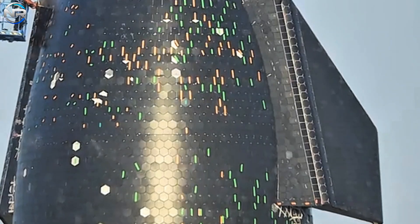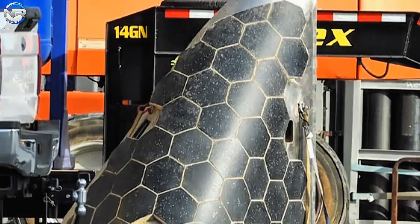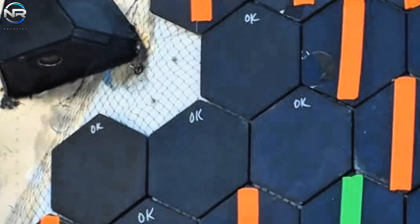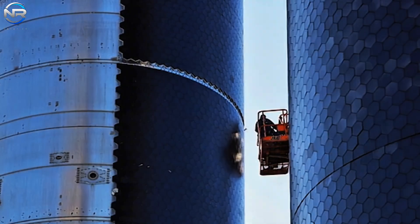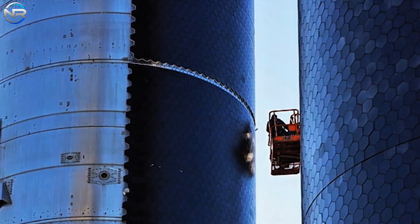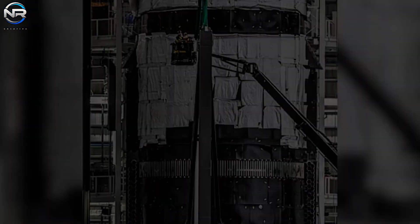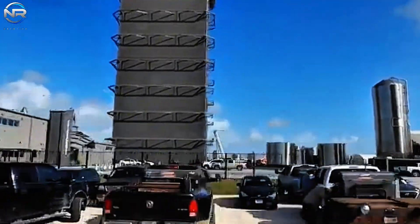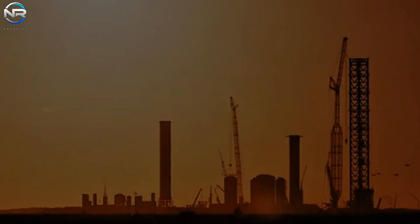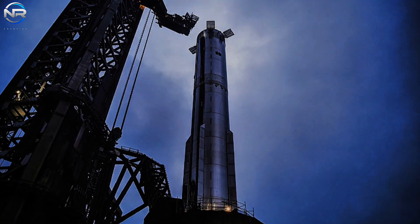Hexagonal tiles have gained popularity in thermal protection system (TPS) designs, particularly on the windward side of Starship. This shape is favored for its efficient tessellation properties, which help reduce gaps and improve thermal distribution. The latest developments are certainly exciting, but it's important to remember that we'll ultimately need to receive official confirmation from SpaceX before drawing any conclusions. This is likely to happen in the near future, as SpaceX will need to confirm the efficacy of the new design before moving forward with changes to all of their super-heavy prototypes.